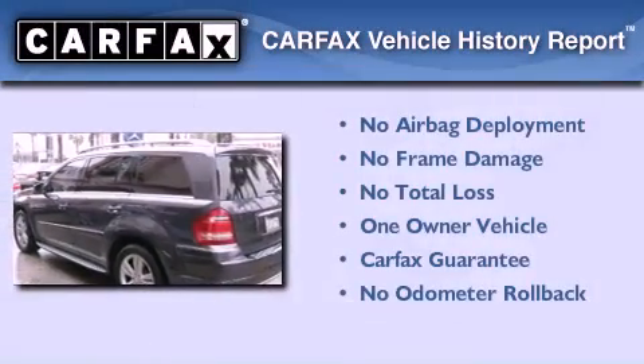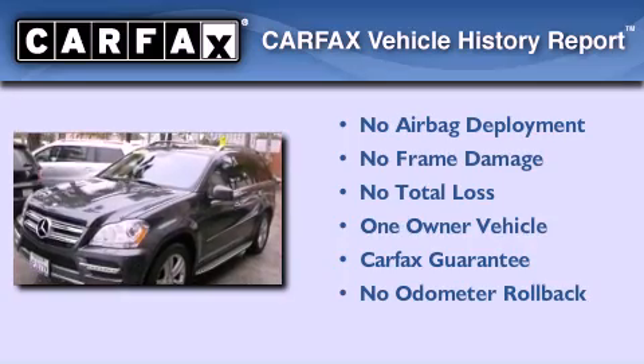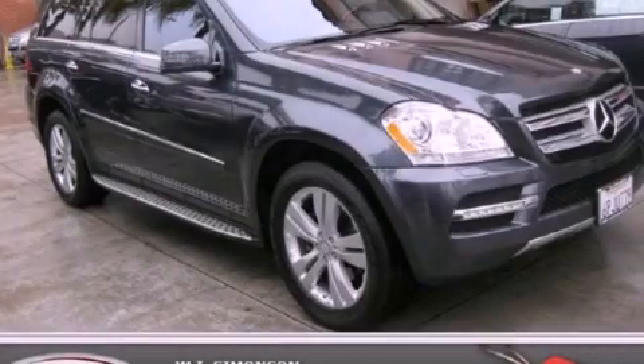This Mercedes-Benz has had only one owner, and it qualifies for the Carfax buy-back guarantee. This automobile won't last long at this price. Call and arrange a test drive now.